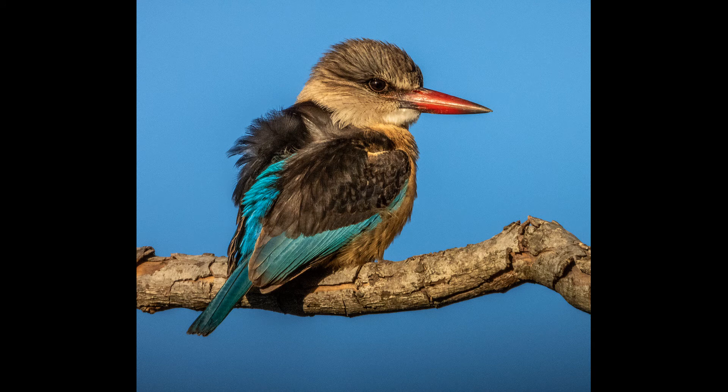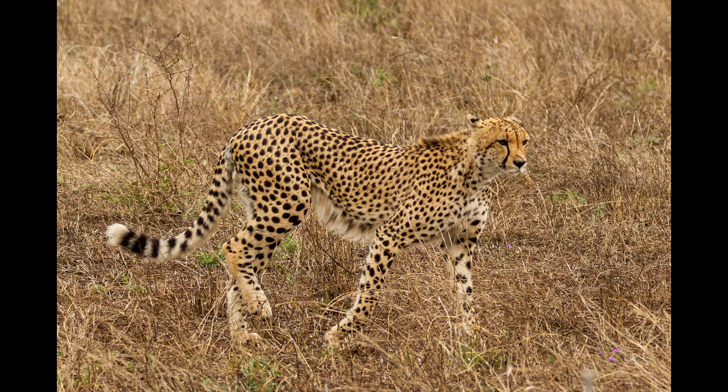Bruinkop Visvanger het 12 gekry — dis goud vir 'n 5-star werker. Baie geluk, Charles de Weer. Mooi groot in die formaat, agtergrond baie mooi uit fokus, baie blou lig. Daar is iets soos 'n bietjie noise, veral in die donker gedeeltes, maar mooi lig in die oog en goed uitgevoer — mooi raak gesien.